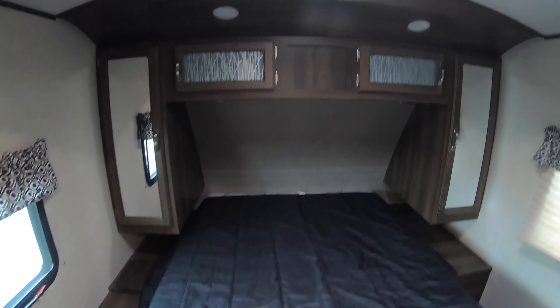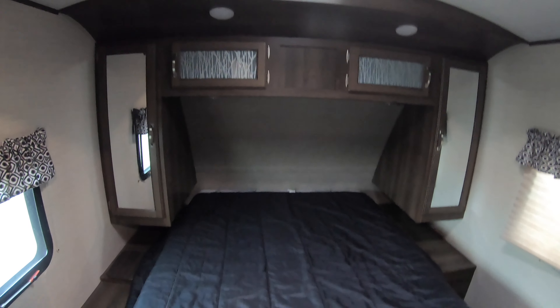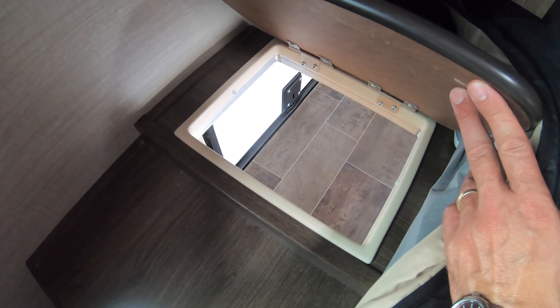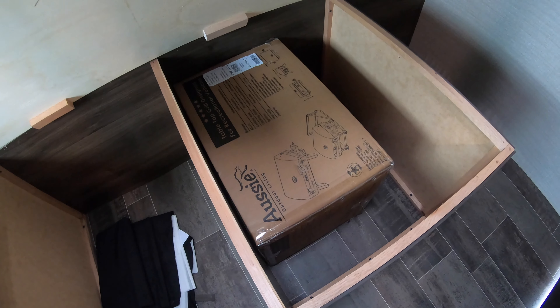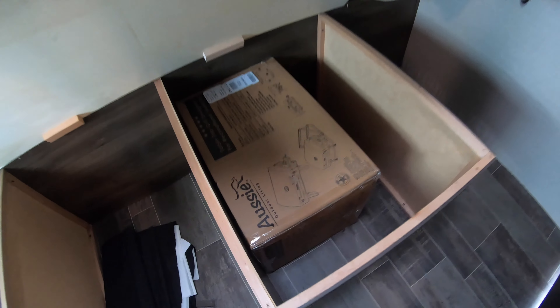Here's your walk-around queen bed with his and hers closets. Don't forget about your laundry chute right here that goes down to that front storage compartment — you can also hide your beverages or chocolate down in there. This lifts up for more storage, and there's that brand new Aussie grill that locks right onto the back bumper bracket. Never been opened.